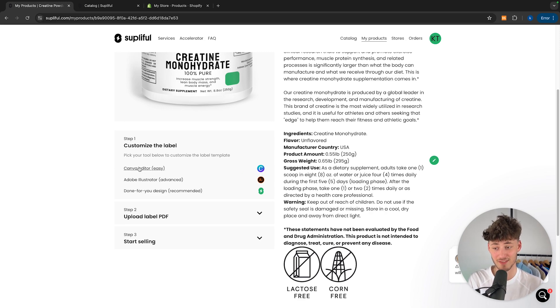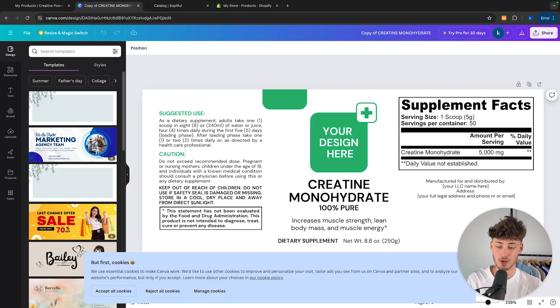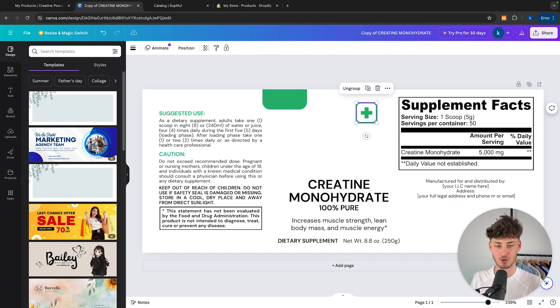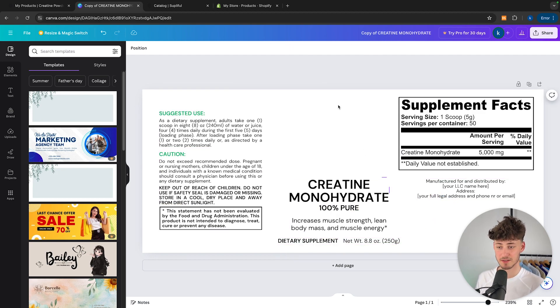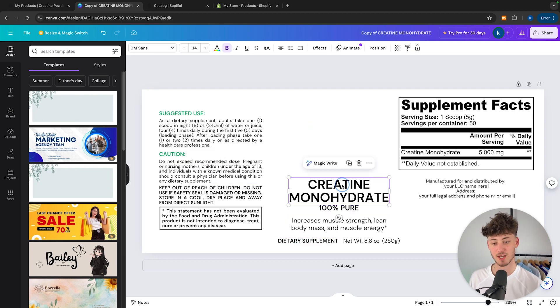You can obviously also create this on your own, so let me show you how to exactly do that. To do so, open up the Canva editor or Adobe Illustrator — in my case I'm going to continue with Canva. We are going to have a template right here, so just click on 'Use template for new design' and this will open up in the Canva editor. I will delete the default logo which they have available, and we are going to start somewhat from scratch. Make sure to always include the supplement facts and also the suggested use and caution disclaimers.